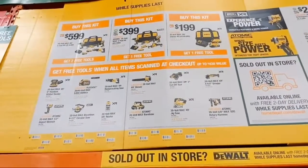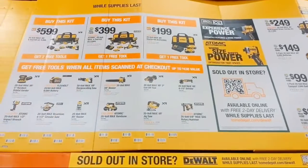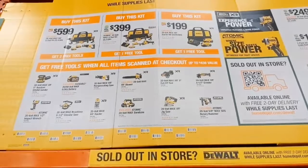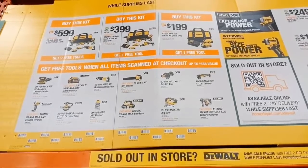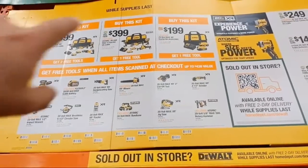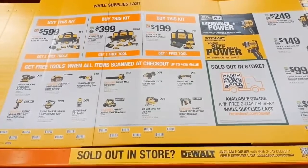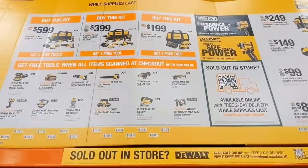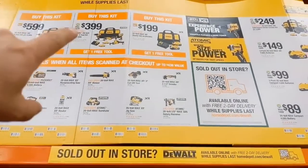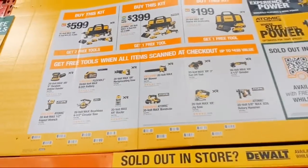At $399 is DeWalt's Atomic kit — drill driver and impact driver with XR batteries, one-handed recip saw, oscillating multi-tool, impact driver, and drill driver — four-tool combo with two amp-hour batteries and a charger, plus one free bare tool of your choice.